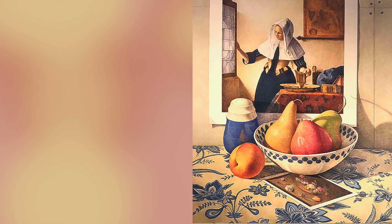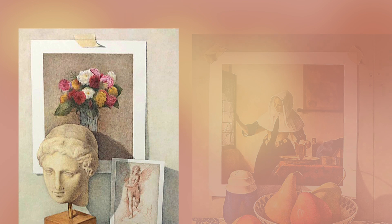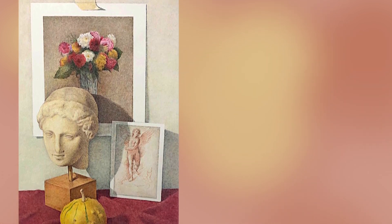My name is Dennis Angel. I am a colored pencil artist. I specialize in highly detailed colored pencil drawings and my work is unique from the standpoint that I incorporate famous pieces of artwork in my still life setups. So whenever you look at my drawings, there is a reference to an artist from the past.